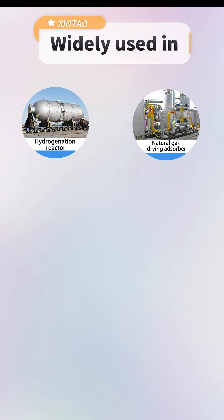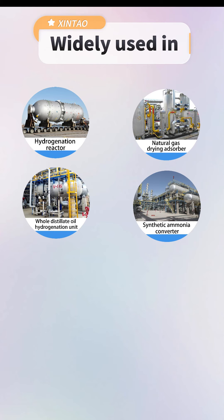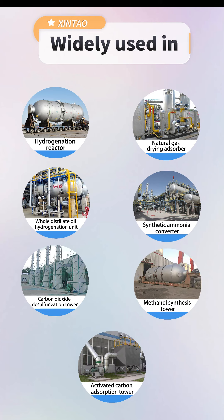Wax distillate oil hydro-generation units, synthetic ammonia converters, carbon dioxide desulfurization towers, methanol synthesis towers, activated carbon absorption towers, etc.